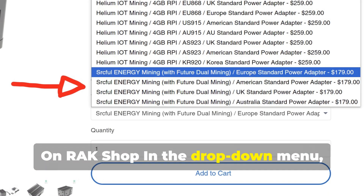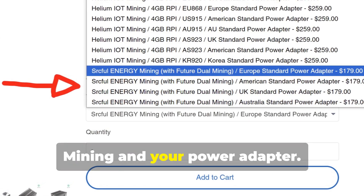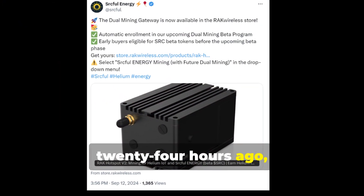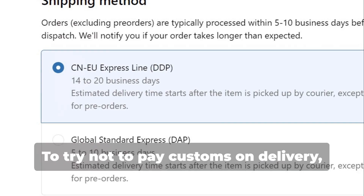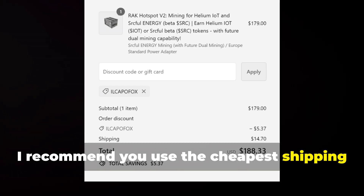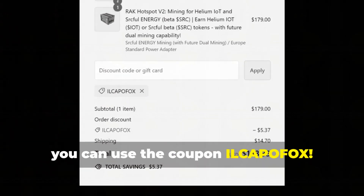On the Rack Shop, in the drop-down menu, select the right model — SRC Eiffel Energy Mining — and your power adapter. Since new stock has been added about 24 hours ago, I recommend you order in these days before it goes sold out. To try not to pay customs on delivery, I recommend you use the cheapest shipping, and for a 3% discount you can use the coupon ILCAPOFOX.